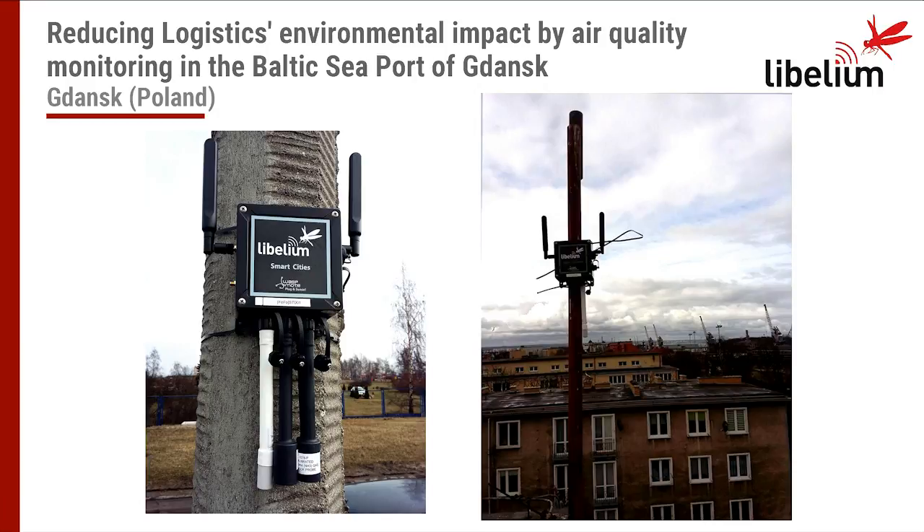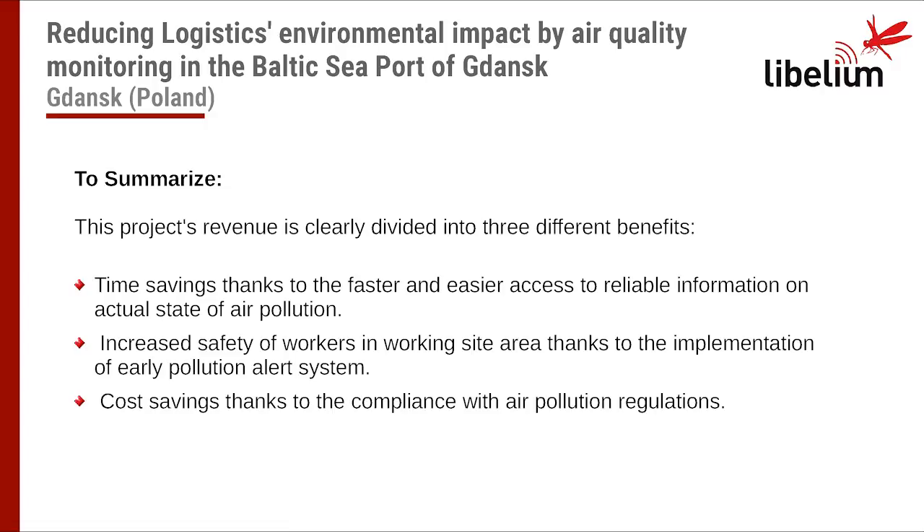Here you can see pictures of the real installation. On the left and right you can see the Smart City Pro model with three sensors — the white one is the temperature, humidity and pressure sensor, and the two others are gas sensors. To summarize, this project's value is clearly divided into three benefits: first, time savings thanks to faster and easier access to reliable information on air pollution parameters; second, increased safety of workers thanks to the implementation of an early pollution alert system; and third, cost savings thanks to compliance with air pollution regulations.